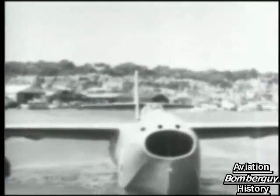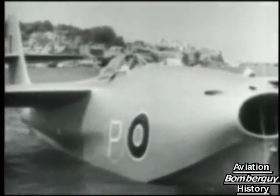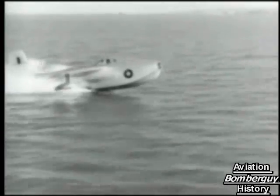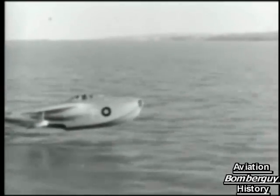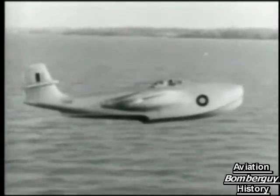As early as 1943, Saunders-Roe had submitted a proposal to the Air Ministry for an advanced jet fighter flying boat. The idea of deploying a jet fighter in the Pacific theater during World War II was warmly received, especially if this fighter needed no prepared bases — just sheltered stretches of water that could not be bombed out of use. The war ended before the first was completed, but the requirement remained.